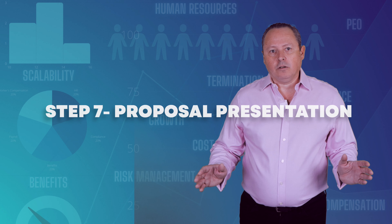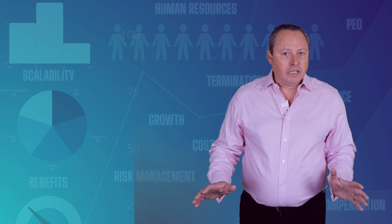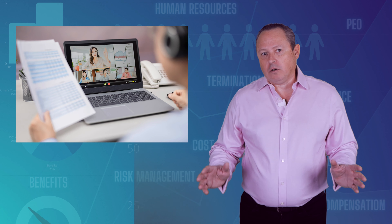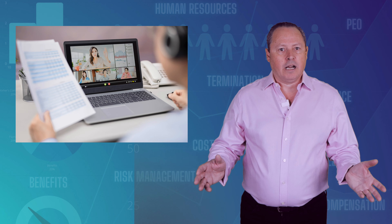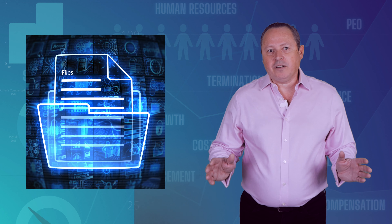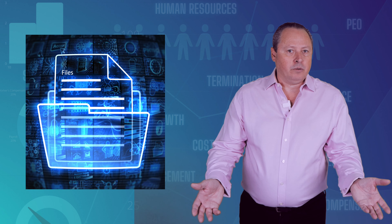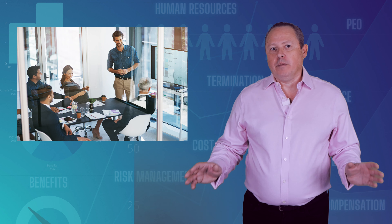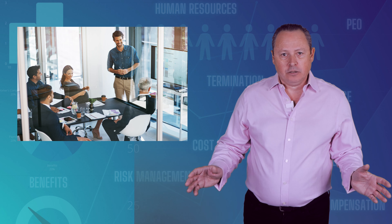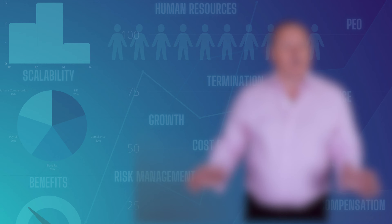Step 7: Proposal Presentation Walkthrough. Once the cost analysis is completed, we schedule a virtual or an in-person presentation with you. The presentation usually takes anywhere from 30 minutes to one hour. You will also receive a PDF copy of the presentation so that it can be shared internally and reviewed. During this stage, we answer any questions or concerns you may have about the different PEO options to make sure everything is clear.